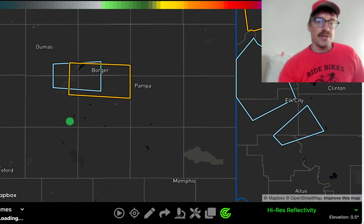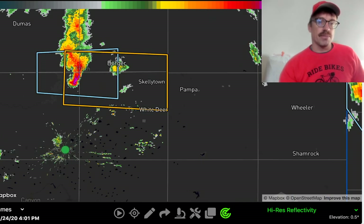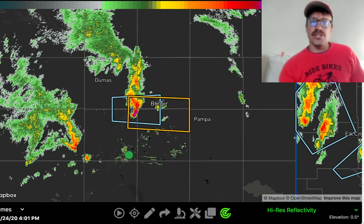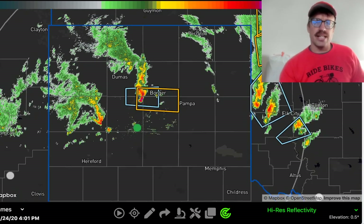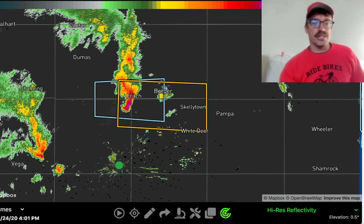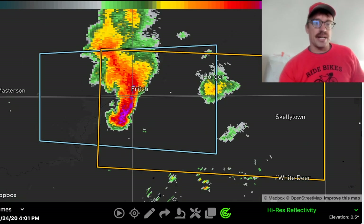In this morning's briefing we were talking about the potential for even some cold-core-type supercells directly underneath the cold pocket of air aloft. That front would eventually start surging to the south in the Texas Panhandle and undercut those, eliminating the landspout threat. But these things have hung out a lot longer than anticipated, just to the north of the radar site near the Fritch, Texas area in the Texas Panhandle.